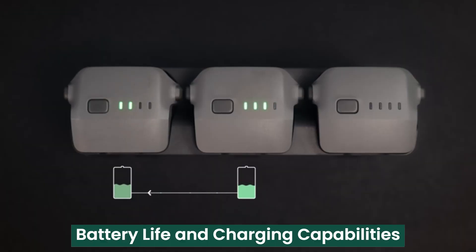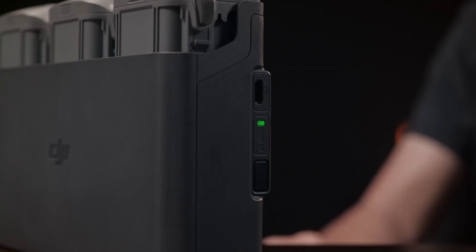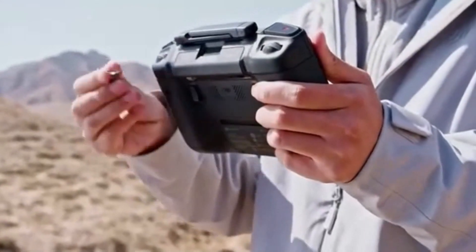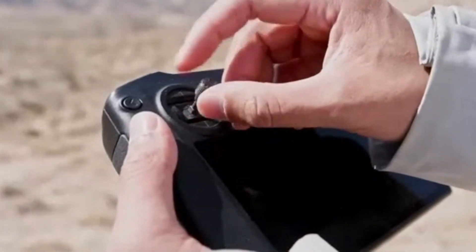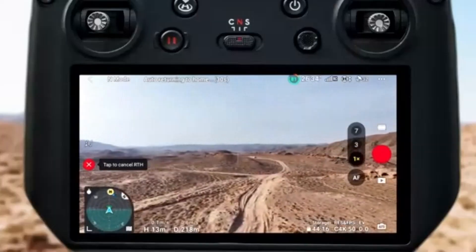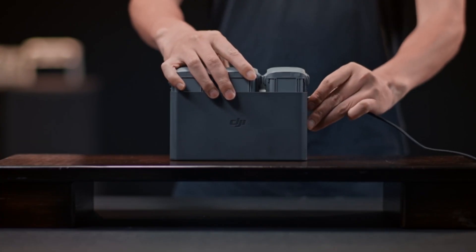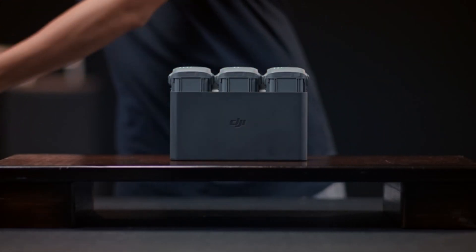Battery Life and Charging Capabilities. The DJI Mavic 4 Pro features an upgraded battery system, delivering up to 45 minutes of flight time on a single charge. The enhanced energy management system ensures optimal power efficiency, extending usability during long shoots. The fast charging capabilities allow users to recharge batteries quickly, reducing downtime.